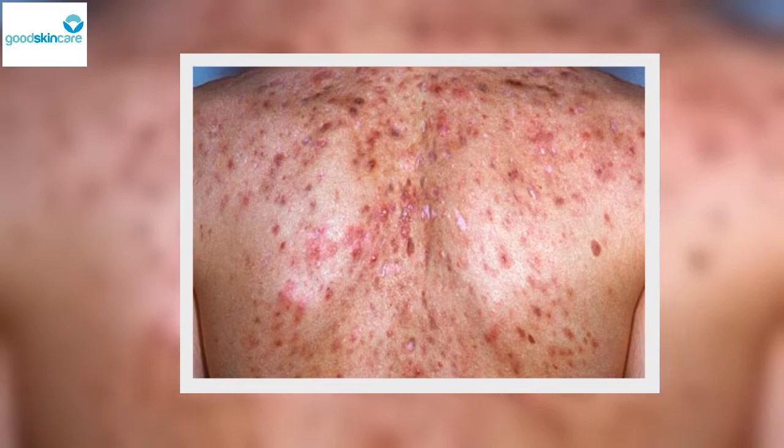Skin blemish types: acne conglobata. Acne conglobata, also termed acne conglobate, is one of the most severe forms of acne. It involves many inflamed nodules that are connected under the skin to other nodules. It can affect the neck, chest, arms, and buttocks.